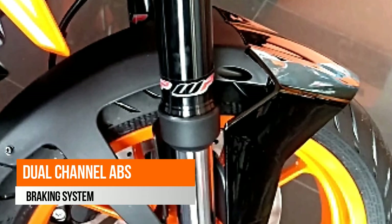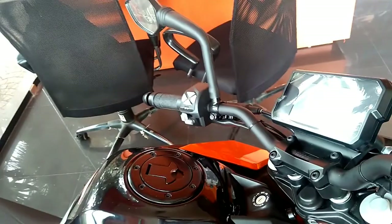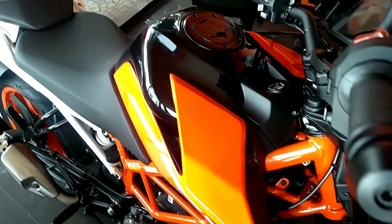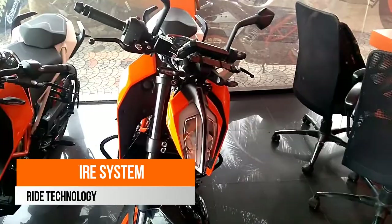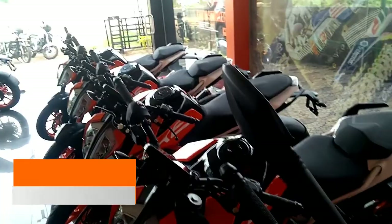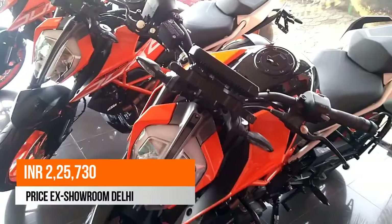Performance-wise, the KTM 390 Duke is not just a visual upgrade over the previous generation — it takes performance way ahead of the old 390 Duke. The bike has an estimated top speed of 170 kmph and goes from 0 to 100 in about 5.60 seconds, which is quite impressive. It also has an estimated mileage of 25-30 kmpl, making it a winner in the performance department.